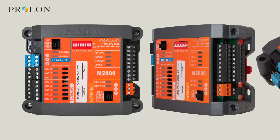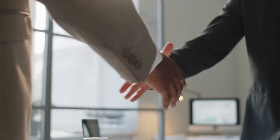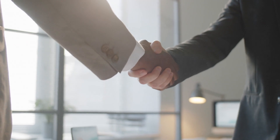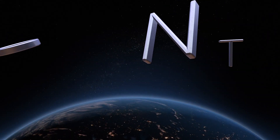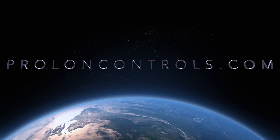Prolon's network of distributors makes it easy to pick up parts at the local level. If you need assistance in finding a source, let us know and we can help. For more information, feel free to visit our website. Thank you for watching.